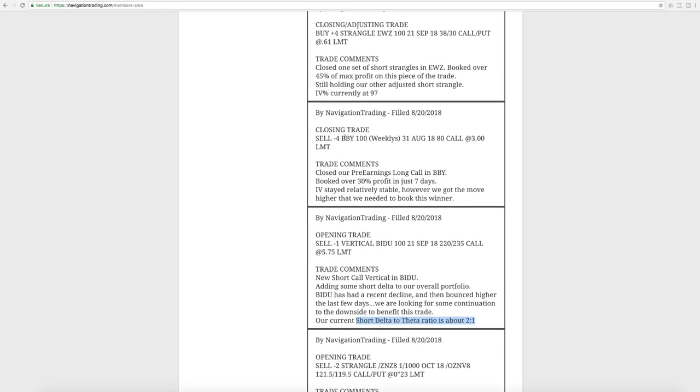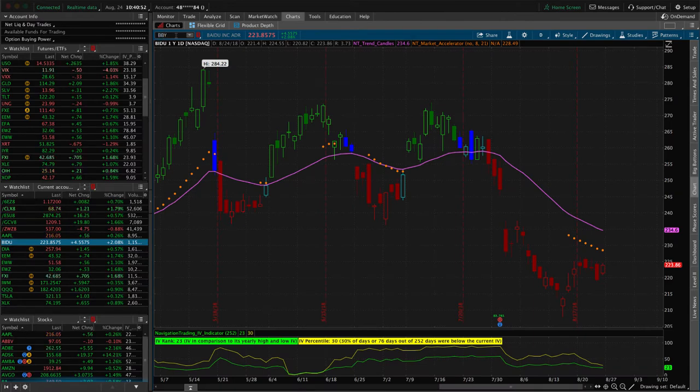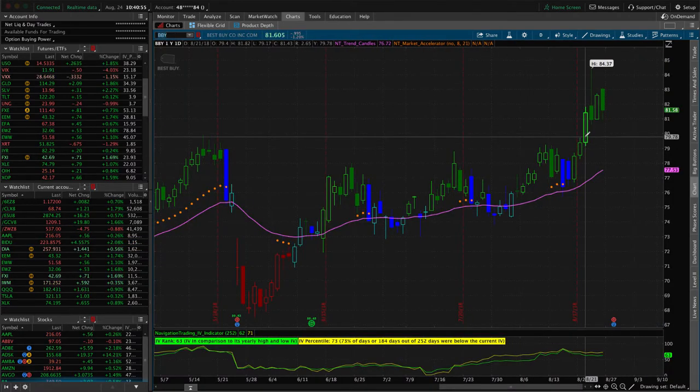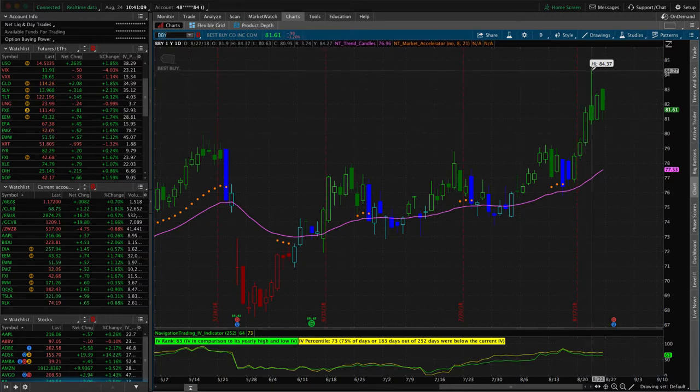Next trade was a closing trade in BBY — Best Buy. We put on a pre-earnings long call looking for some upside momentum leading into earnings, got just that, and booked over 30% profit in just seven days. Looking at the chart, it continued to go even higher after we got out on the 20th — the next two days it skyrocketed even more. Could have been a massive profit, but you can't play the hindsight game. You've got to take your profits at your target and move on.